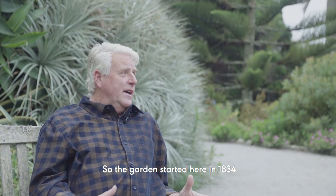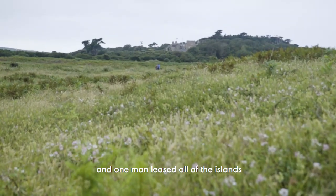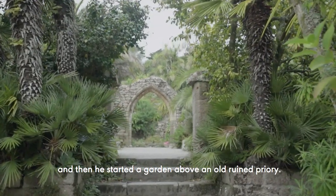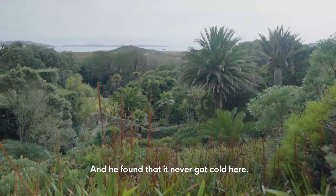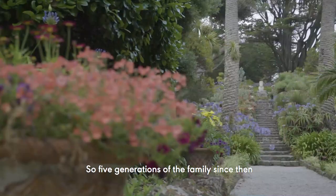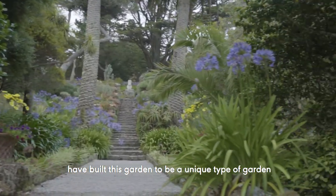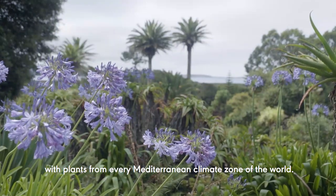The garden started here in 1834 but it was a bare hillside. One man leased all of the islands — Augustus Smith. He built his home on the end of this hillside and then started a garden above an old ruined priory, and he found that it never got cold here. Five generations of the family since then have built this garden to be a unique type of garden with plants from every Mediterranean climate zone of the world.